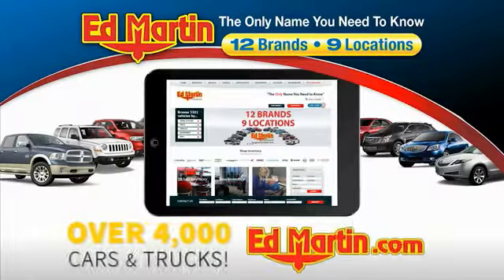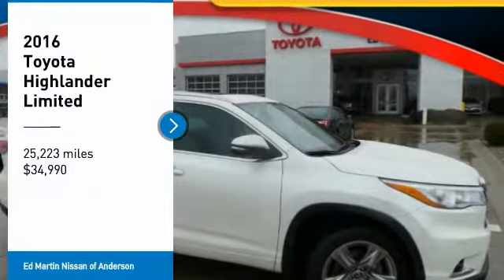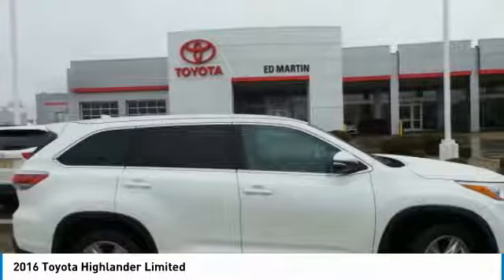You can also shop over 4,000 more cars and trucks online at edmartin.com. Make a great choice today with the 2016 Highlander — the SUV that's thought of everything.